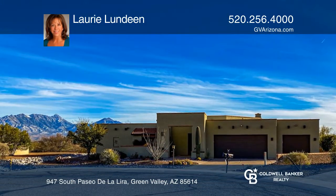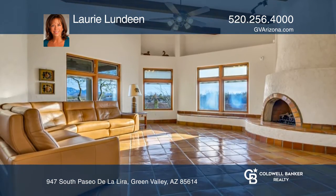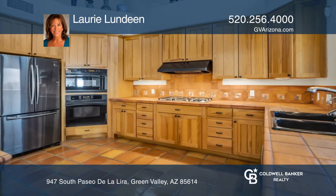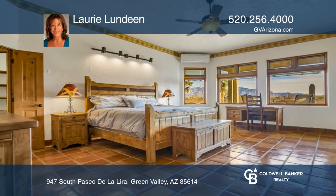Enjoy extraordinary views from this custom-built two-bedroom, two-bath home on roughly 1.1 acres in Portillo Ridge. You will love the Kiva fireplace in the great room. Kitchen highlights include Alder cabinetry and an island bar.